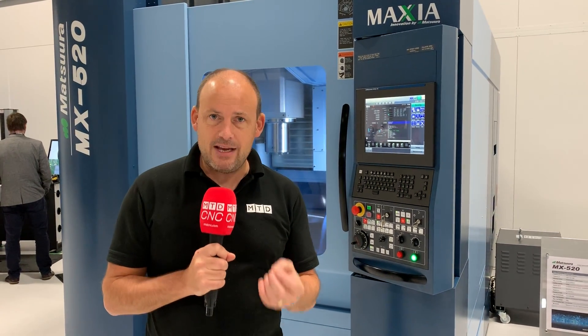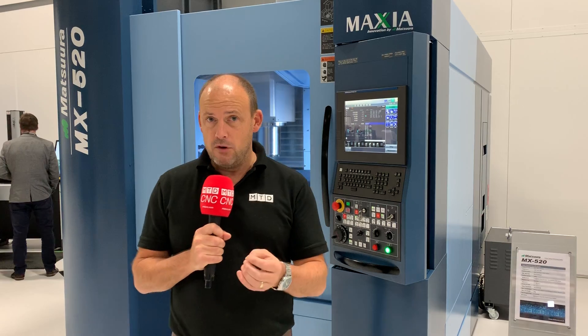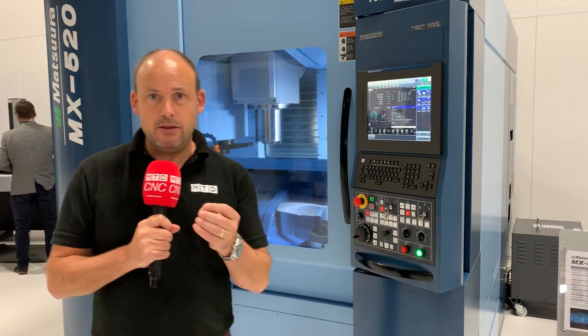Matsura have very attractive payment schemes running at the moment — buy now, pay later. These machines are incredibly affordable. And when you're looking at a return on investment, having a quality machine tool that will run the hours and make those parts to the tolerances that you need.